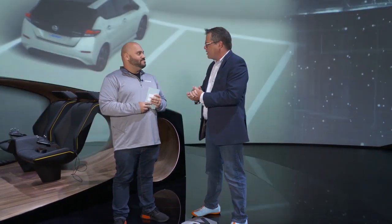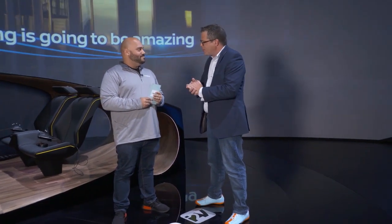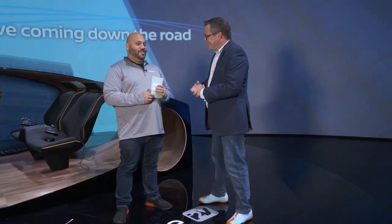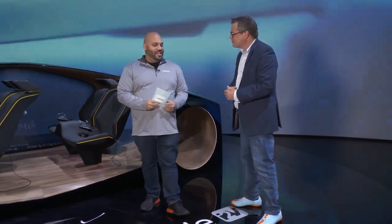We also have Pro Pilot technology on the Rogue, the Leaf, and our new Altima — our new sedan with VC Turbo technology, which is variable compression turbo engine — a whole other type of tech. Thank you so much Dan for walking through what Nissan's doing at CES 2019. We've got more for you — let's go!